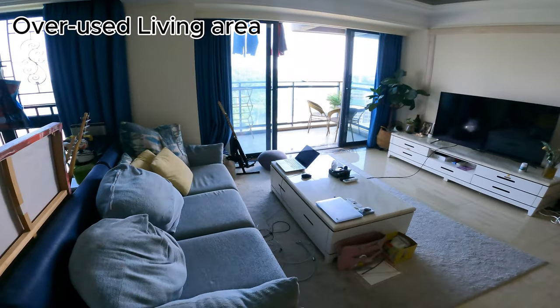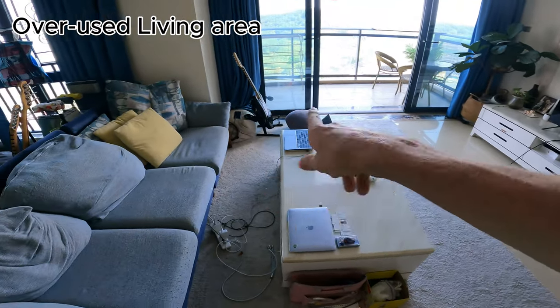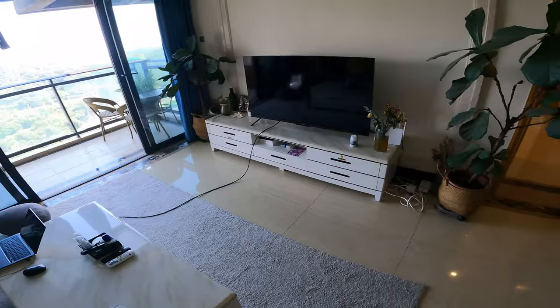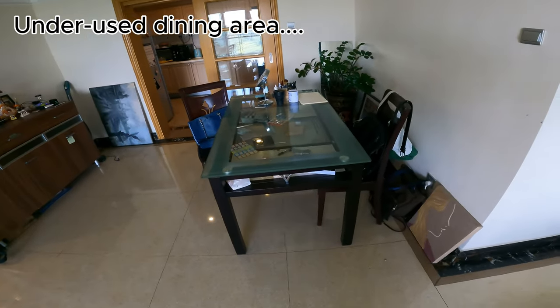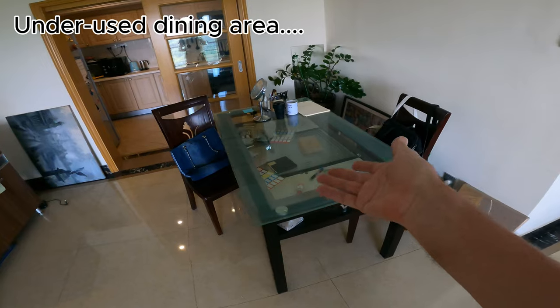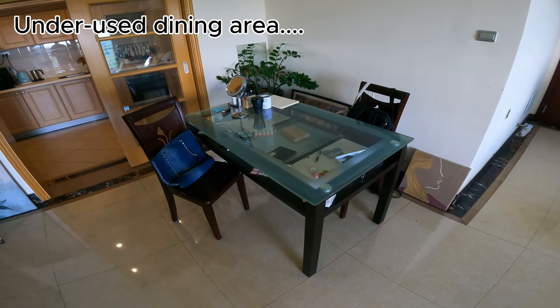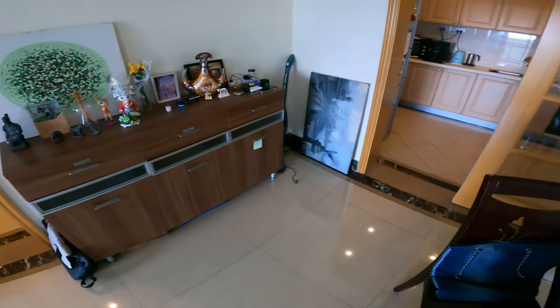The living area is here. We tend to eat and use computers a little bit too much on the coffee table. There's a good TV, good storage, and a dining room table which I don't particularly like but it was already here — this is the furnished apartment. We don't use the dining table very often; we normally eat on the coffee table.